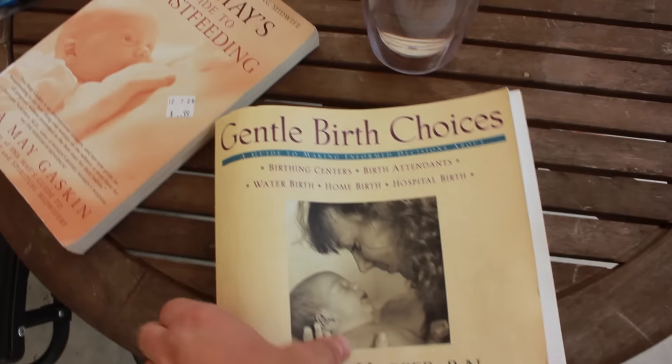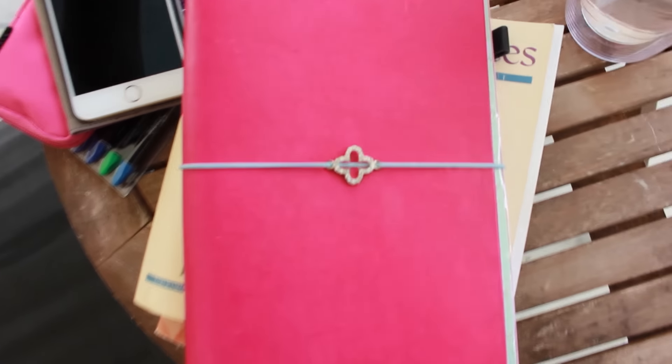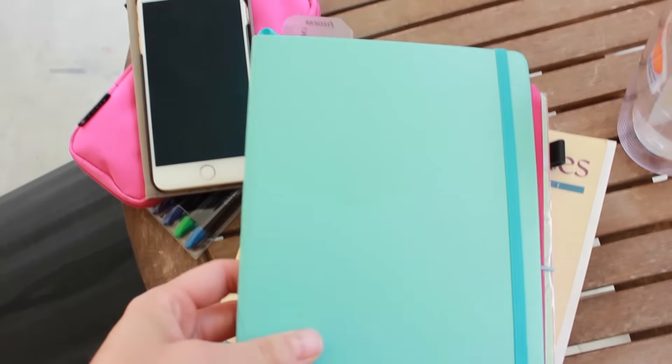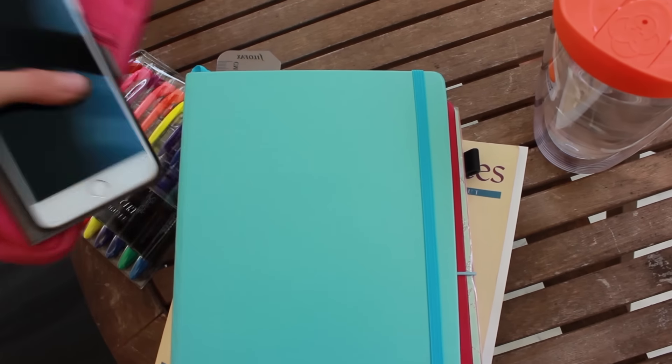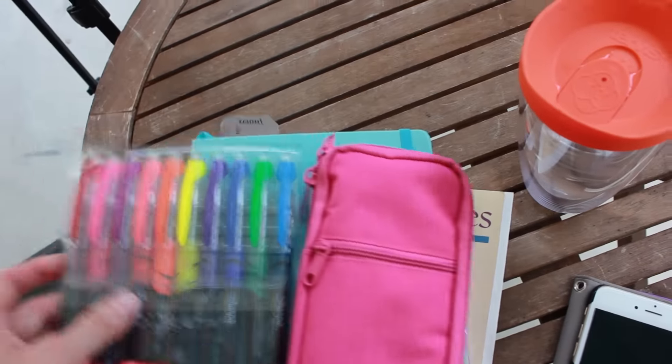You can also use this bookmark as a regular bookmark — just put it in your book and close it over it. And then that's my Foxy Fix notebook — I will link to that below — my bullet journal, and just packing up things to go inside. The kids got hot too and they were done.